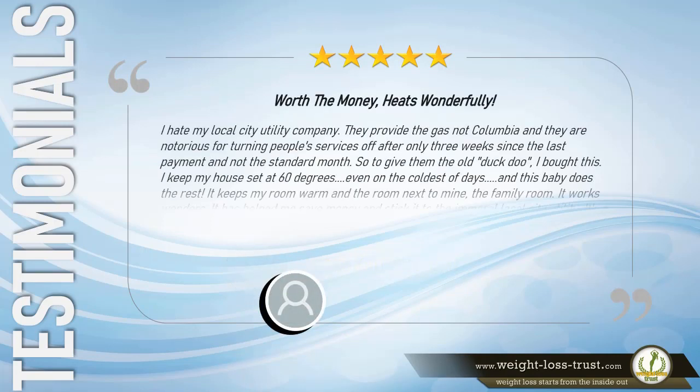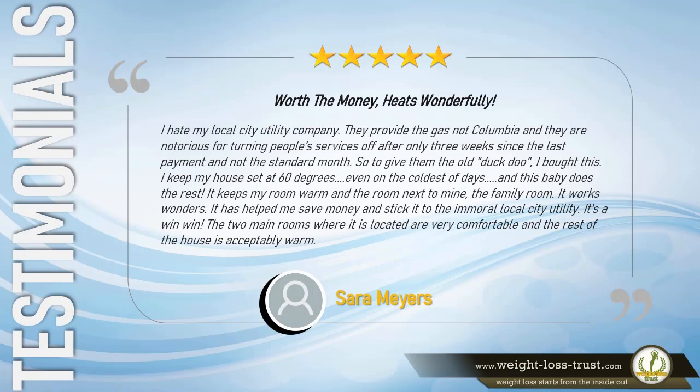5 stars. Worth the money — heats wonderfully. I hate my local city utility company; they are notorious for turning people's services off after only three weeks since the last payment, not the standard month. So to give them the old snub, I bought this. I keep my house set at 60 degrees even on the coldest of days, and this baby does the rest. It keeps my room warm and the room next to mine, the family room. It has helped me save money. The two main rooms where it is located are very comfortable, and the rest of the house is acceptably warm. — Sarah Myers.